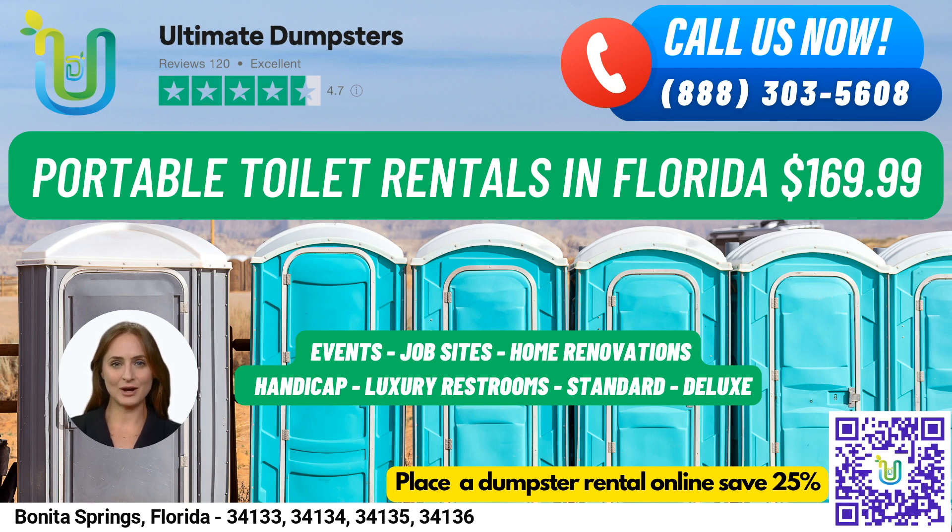At Ultimate Dumpsters, we provide nationwide coverage, delivering to over 50,000 cities across 50 states and three countries, sourcing dumpsters using the best and cheapest local providers.